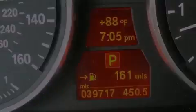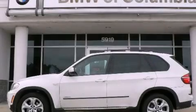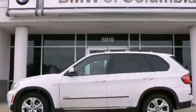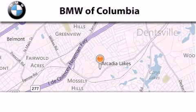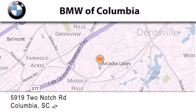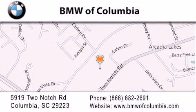We invite you to contact us today to learn more about this vehicle. BMW of Columbia is located at 5919 Two Notch Road in Columbia. Our goal is to exceed all of your expectations to ensure that you'll return for future visits.